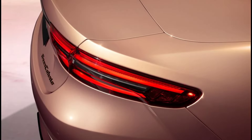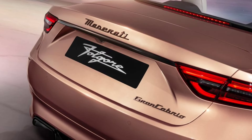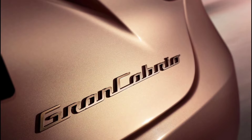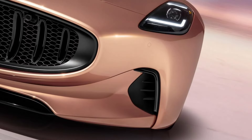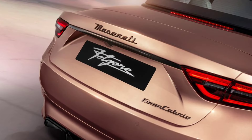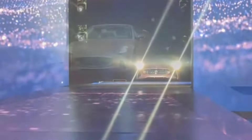Low rolling resistance tires are optional and designed to improve range, but we suspect that will come at a cost to cornering grip. Driver assistance features are on the menu too, with the Gran Cabrio's front Trident logo hiding a sensor for adaptive cruise control. Automated emergency braking, lane-keeping assist, and a 360-degree exterior camera system are also standard.